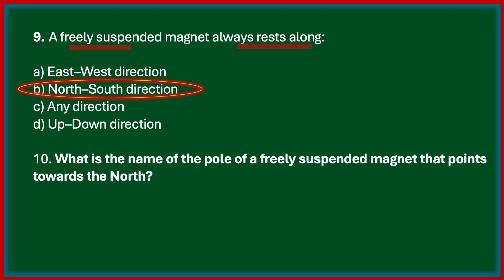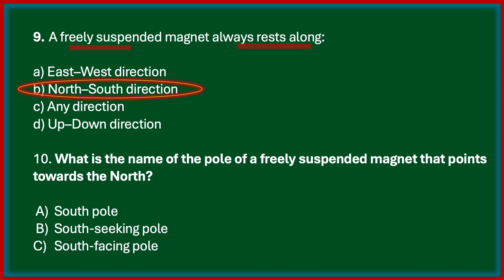Next one: what is the name of the pole of a freely suspended magnet that points towards the north? Options are south pole, south-seeking pole, south-facing pole, north-seeking pole. The correct answer is north-seeking pole. The end that points towards the north direction is called the north-seeking pole or the north pole of the magnet. Similarly, the other end pointing south is called the south-seeking pole or the south pole.